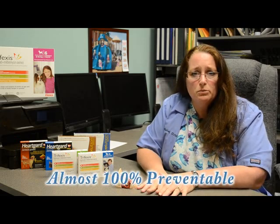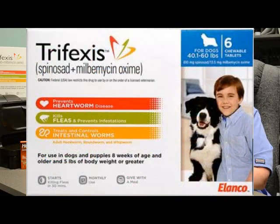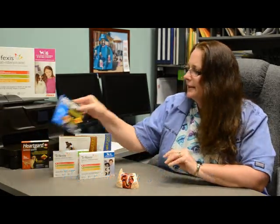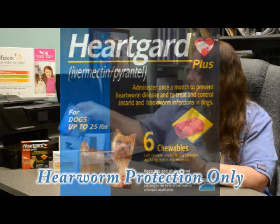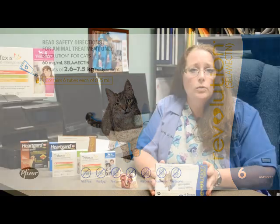Here's the good news: heartworm disease is almost 100% preventable. Your dog or cat is given either a tablet on the same day each month, or a topical solution is used. Trifexas is one of my favorites — it is a pill given once a month and it prevents heartworms and also helps to control fleas. The second medication I recommend is HeartGuard; it does not control fleas, but it does protect your pet against heartworms. For your cats, I recommend Revolution — a topical applied to the back of your cat's neck once a month that prevents heartworms, controls fleas, intestinal parasites, and ear mites.